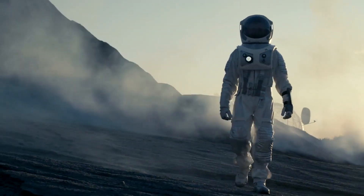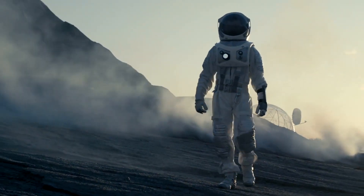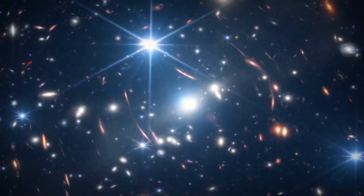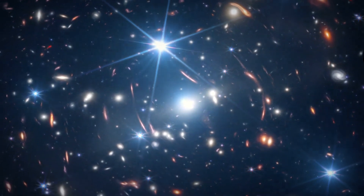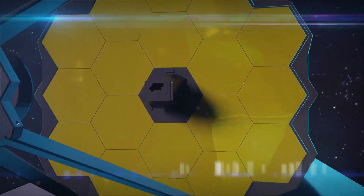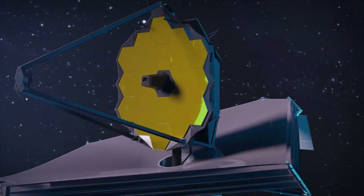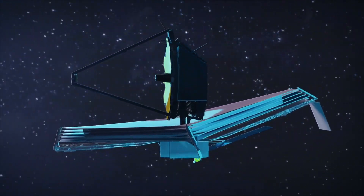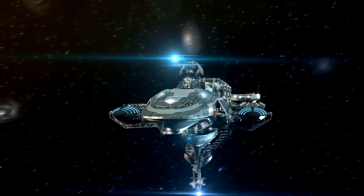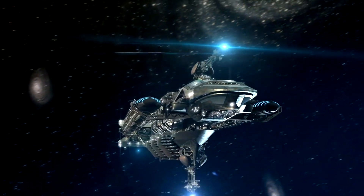Space exploration continues to captivate our curiosity and provide new insights into the cosmos. Missions like the James Webb Space Telescope, JWST, and the Kepler Space Observatory have opened new avenues for studying distant worlds and have laid the foundation for future discoveries. As our knowledge of the universe expands, so does our wonder and fascination with the possibilities of space exploration.